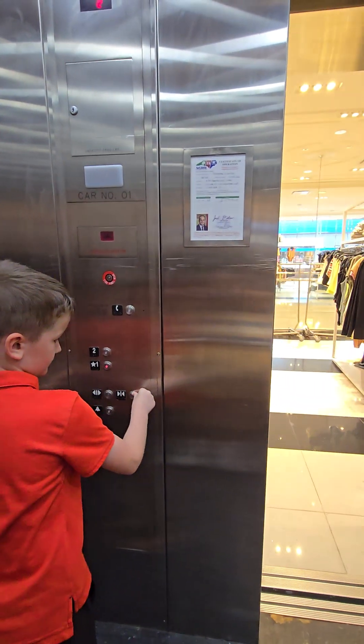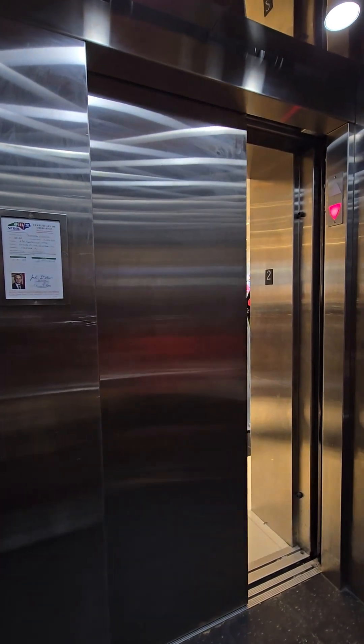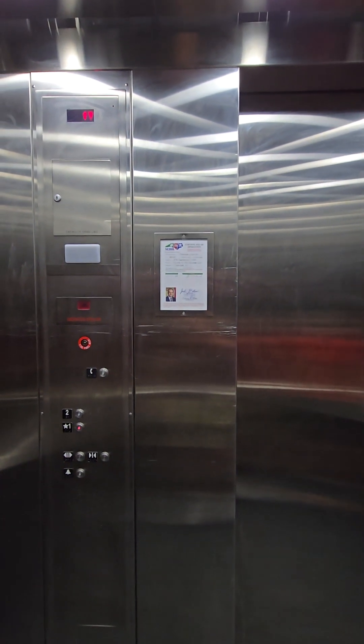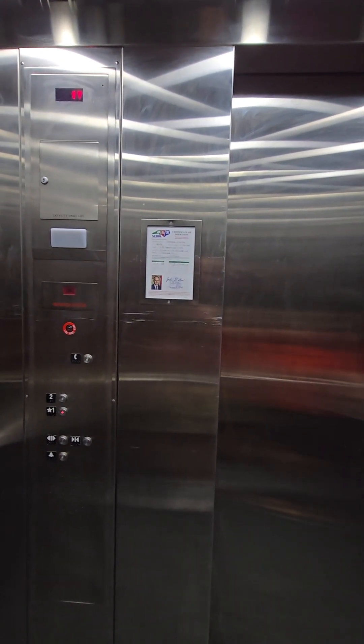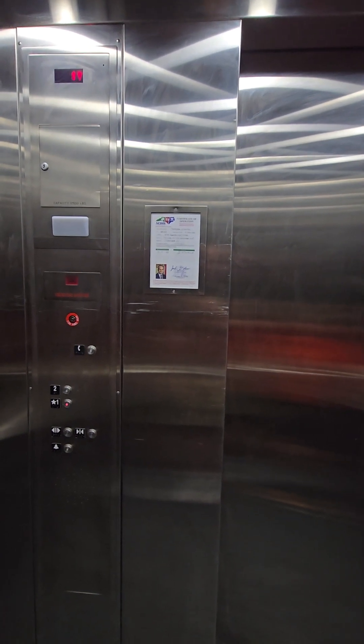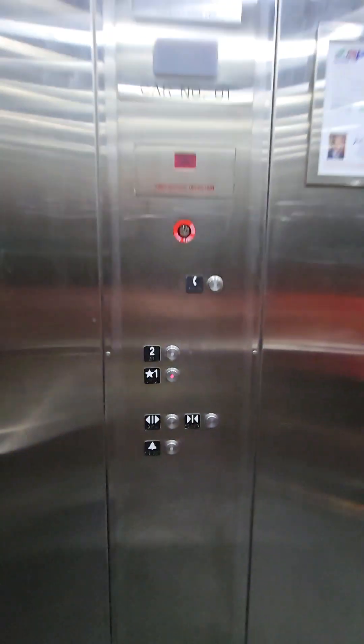See if the door close button works. Nope. It's like a regular Schindler would — but I've ridden Schindlers that have working door close buttons. Oh, have you? Yeah, oh my gosh.